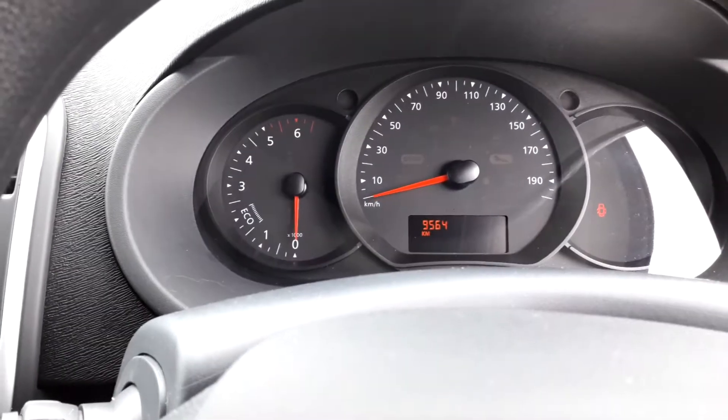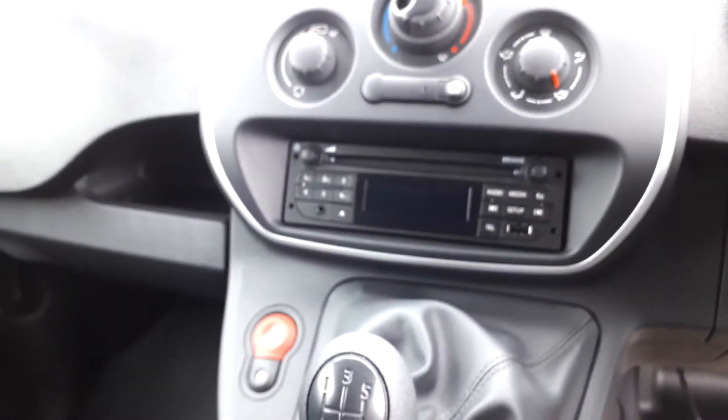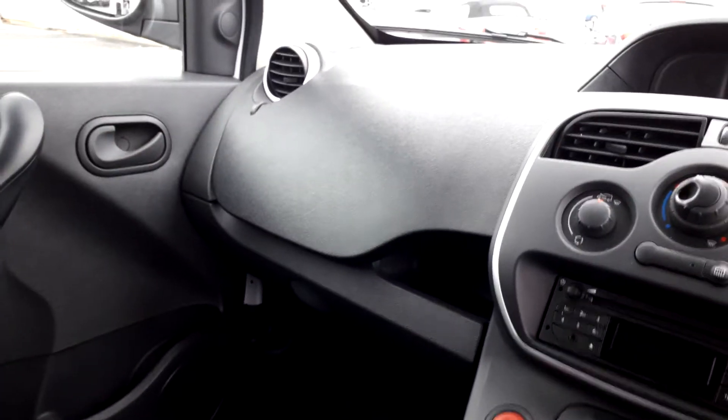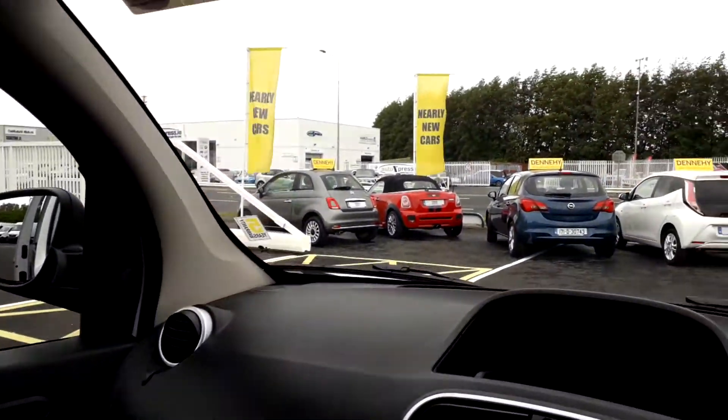Going around to the van itself, you can see the mileage in kilometers is 9,564. She's perfect. Comes with Bluetooth — the microphone is just up here on the ceiling. She's got the stereo and CD player as well, which is unusual in vehicles these days. Eco mode, and it comes with the original factory safety kit and first aid pack.